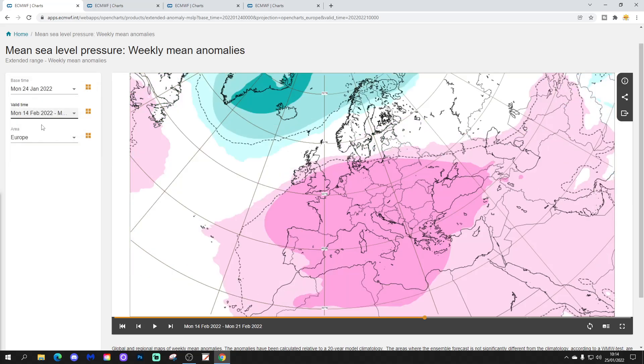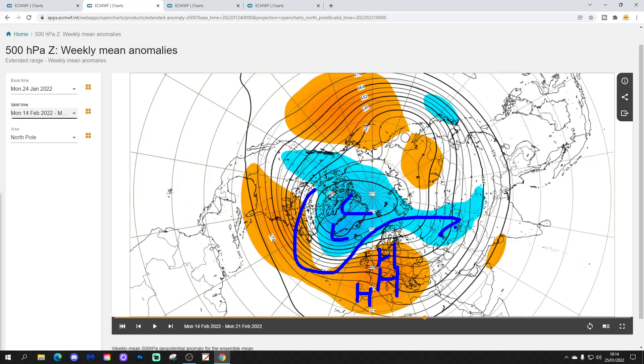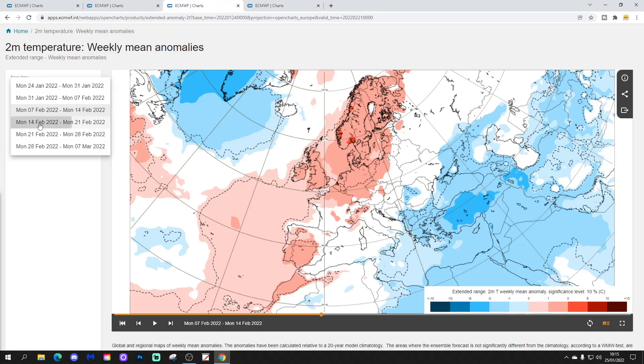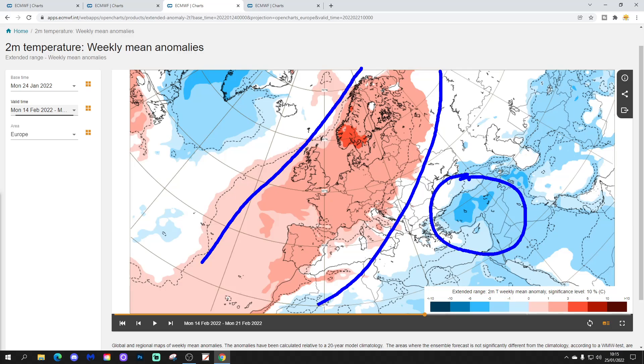Week four is going to be the 14th to the 21st of February. No changes — once again we have high pressure across most parts of Europe, a large ridge going nowhere fast, with all of the low pressure still up across Greenland and Iceland. The 500 millibar height anomaly shows no change — above-average heights covering most parts of central and western Europe, lower pressure out to the north, and the jet stream pushed up there as well. The temperature anomaly shows the warmer-than-average area expanding out, so most parts of Europe are now looking milder than average, with the cold temperatures being forced right over to the extreme eastern and southeastern part of Europe.